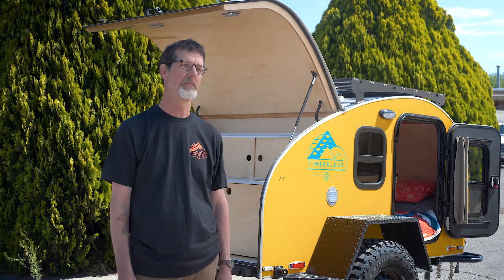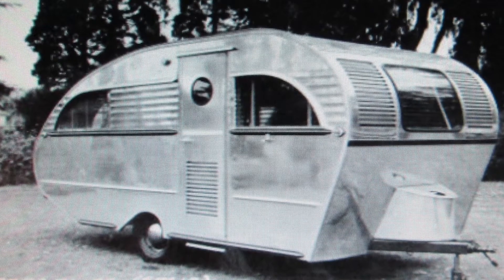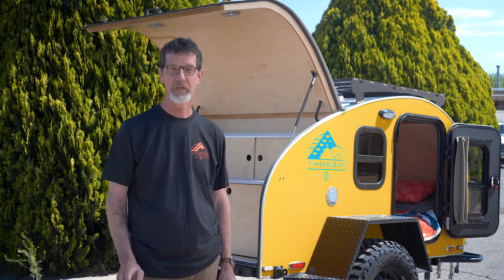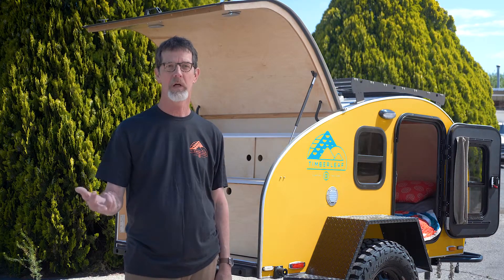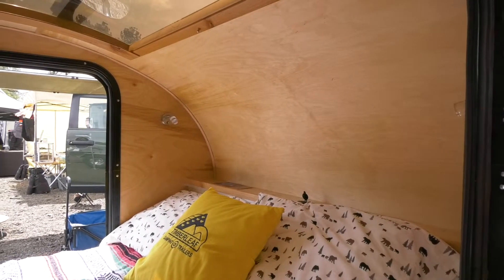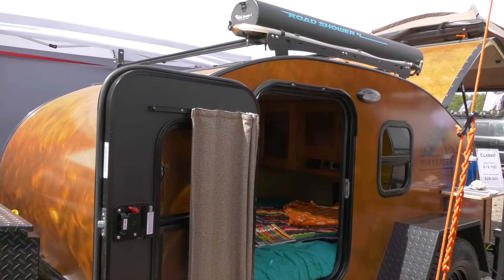I wanted to build a classic teardrop — not a square drop or a boxy shape — something with more of the aesthetic lines of the 1940s teardrops. I wanted to make it stylistic but also high-end in a way nobody else was doing, with fit, finish, quality, styling, and aesthetics all in one package. Every single trailer we build is built to order to the client's specifications, unlike many fabricators who build for production and hope to sell them on lots.